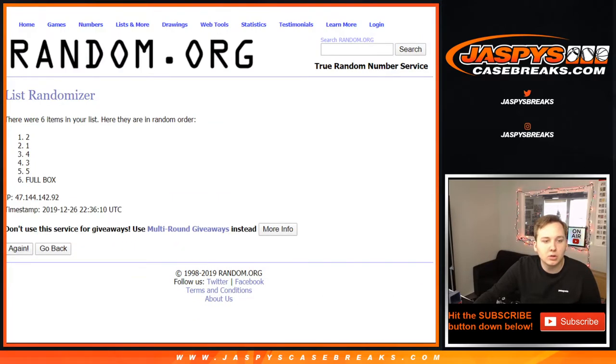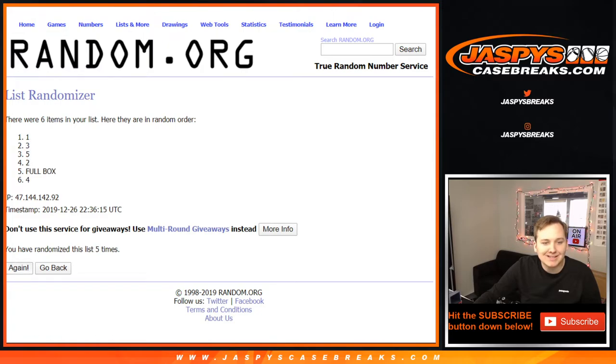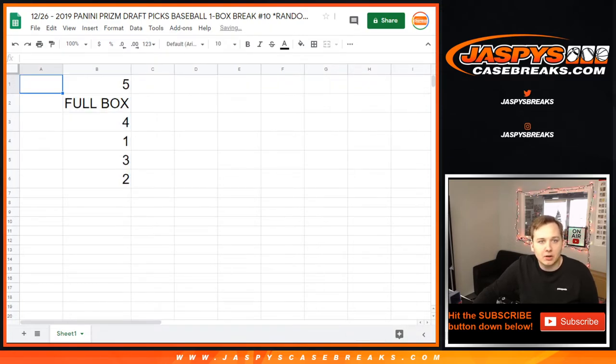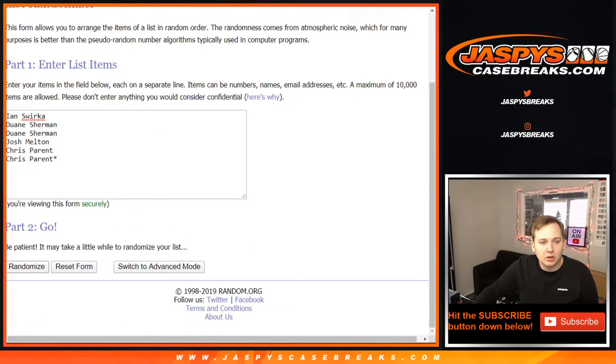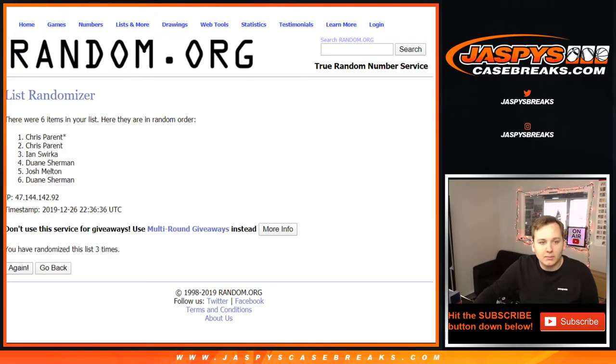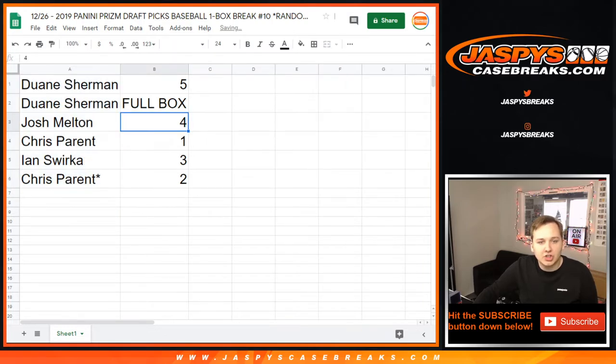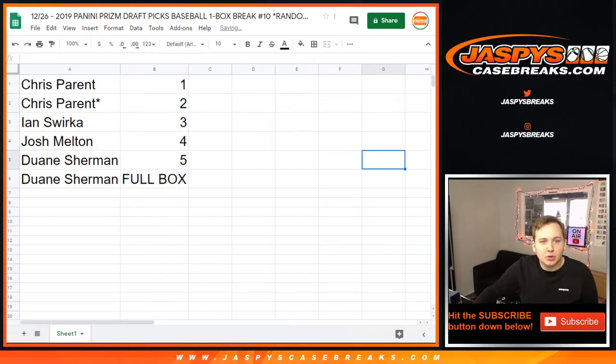One, two, three, four, five, six, and seven. Pack five at the top, the full box in the two spot. Seven times on the names: one, two, three, four, five, six, and seven — Dwayne down to Chris P. So Dwayne gets the full box as well as pack five. Congrats Josh, you got pack four; Chris, pack one and two; Ian, pack three. We'll go in order: Chris pack one and two, Ian pack three, Josh pack four, Dwayne pack five, and then the full box.